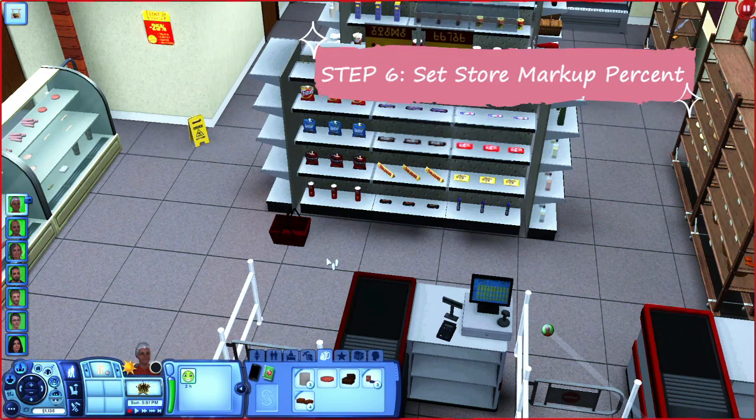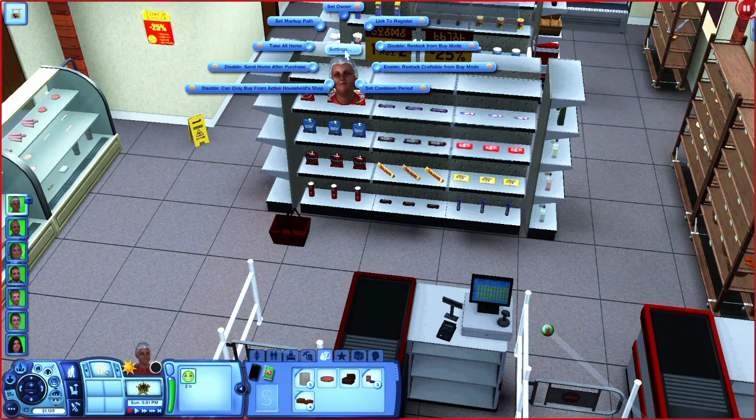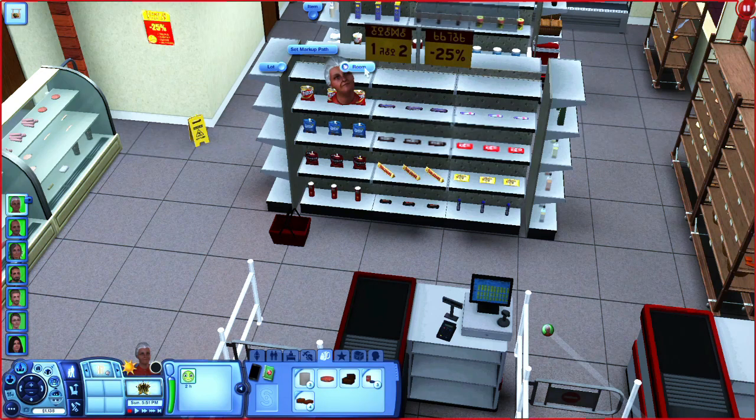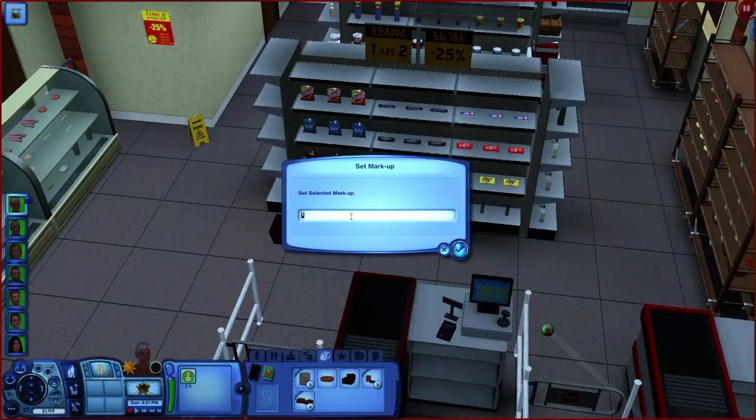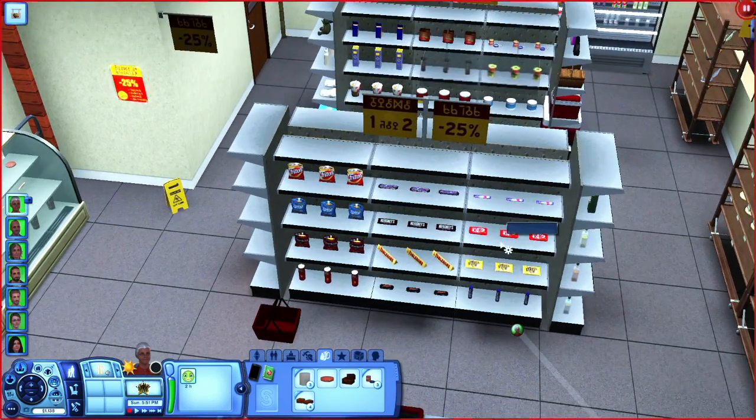The next step is to link the shelves so that you make a profit. As it stands, the cost you paid is the cost it sells for — if something costs nine dollars in the catalog, selling it back for nine dollars won't make sense. If you click on a shelf and go to Settings > Set Markup, the value represents actual cost, so 1.1 means 10% more and 1.2 means 20% more. I don't want it to be too exorbitant, so everything now has a 20% markup on the original cost.